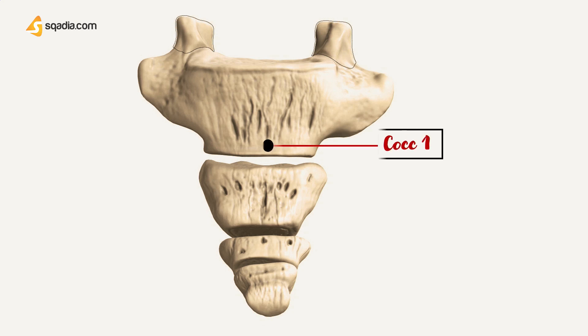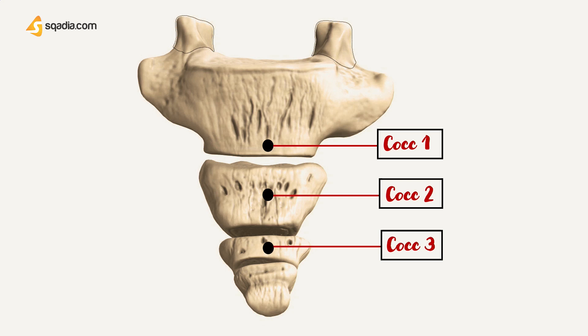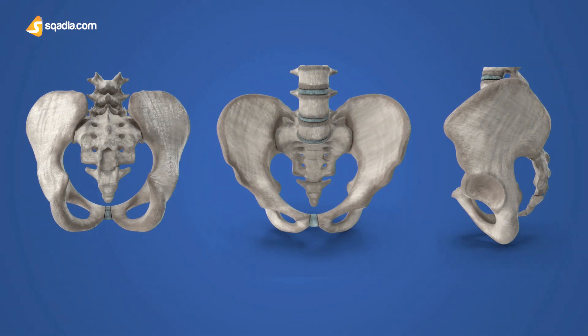We have coccyx 1, coccyx 2, coccyx 3, and coccyx 4. There are also physiological variants with 5 or 3 coccygeal bones, but clinically they do not exhibit any signs of concern. Just to give you an introduction, we will be discussing the coccyx bone in three views.